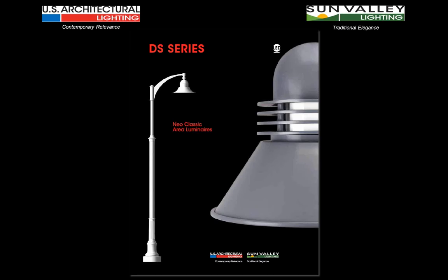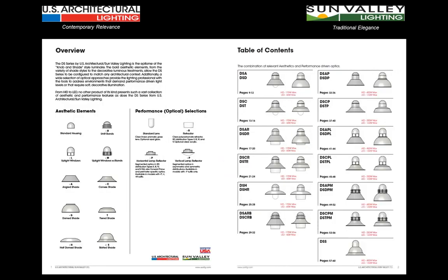We're showing this catalog with both logos on it because we're really crossing over both disciplines within the company. The fixture itself comes from the US Architectural family of products, but the poles and arms can come from either the contemporary side or the traditional side. Contemporary relevance is combined with traditional elegance to give us a wide selection of product. The layout of the catalog is very important — it's a 64-page catalog with 52 pages devoted to just the fixture models, everything laid out on a two-page spread to allow a nice broad overview of the product line.